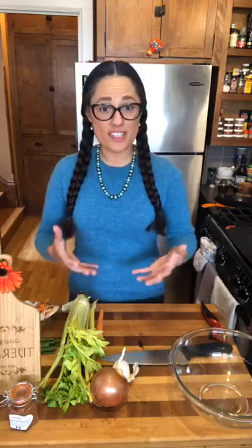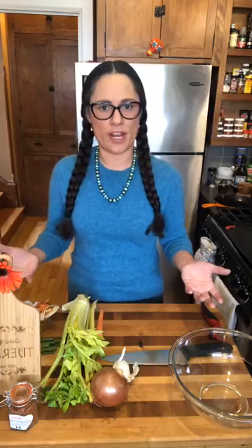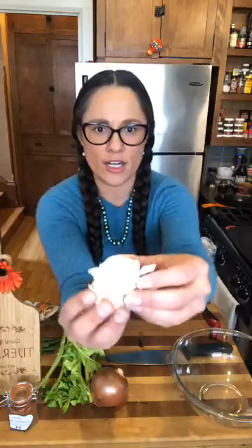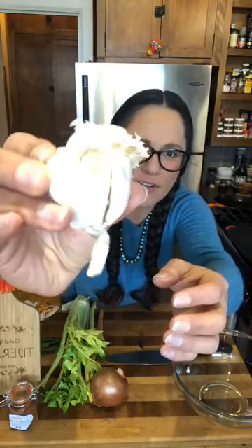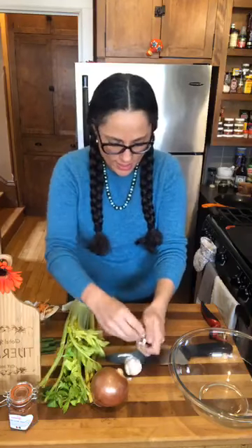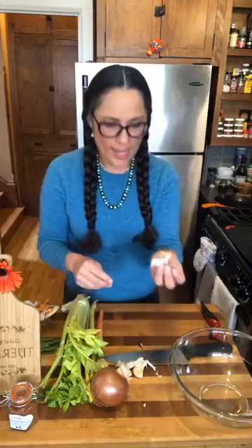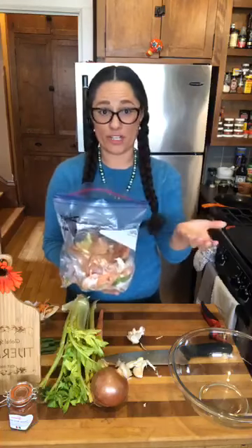I want to show you guys some examples of things I use. You can make stock fresh from whatever you have in your refrigerator, but why not also use the scraps you have? For example, here I have a piece of garlic — a garlic bulb with the stem and bits and pieces. I'm just going to take all that garlic off the root end and go ahead and put that in my trusty zip-lock bag that I keep in my freezer at all times.